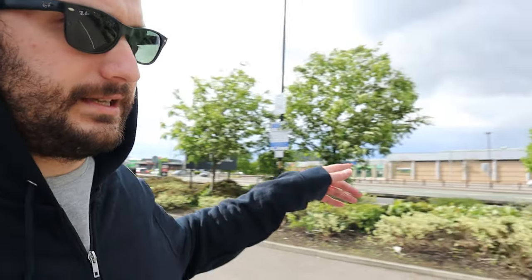Over there you can see Currys PC World, which is like a really good store to buy electronic stuff - my favorite store. But today I'm just going to the store, checking things out, and then buying them online because there is always a better price online. So today it's like a museum, or try before you buy or something.